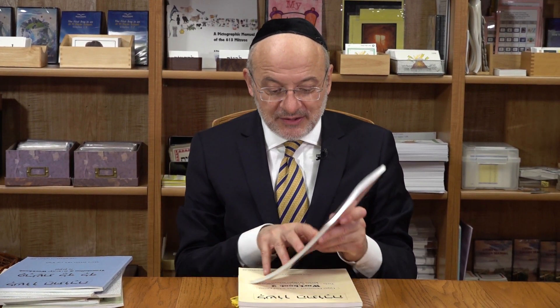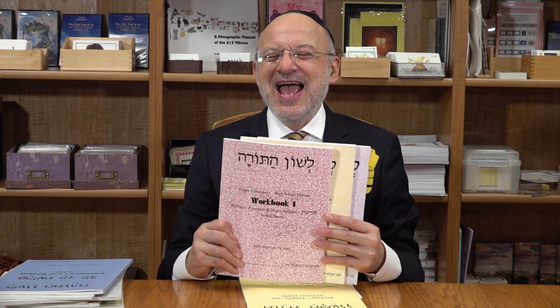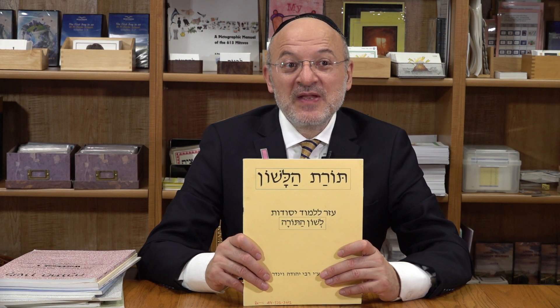Moving on to upper elementary and junior high school, there are three workbooks that take you through all the binyanim. Each workbook also does a review of everything done till now, so it's cumulative. These are excellent workbooks - I highly recommend them. Lastly, Rabbi Winder put together a resource for teachers called Toras HaLashon. It's an aid for teachers who really want to learn dikduk in order to teach dikduk, done super simple. To my mind, this is the most proven, tested course that works to enable children to become independent learners at a very early age.